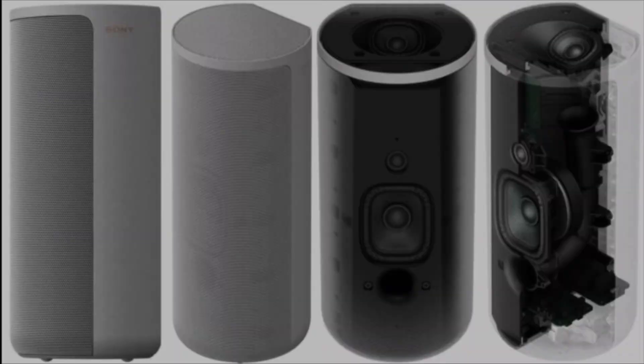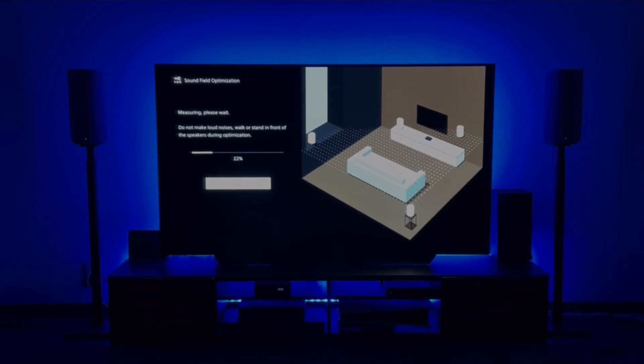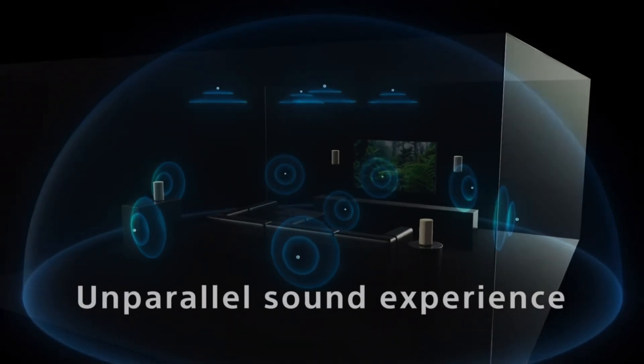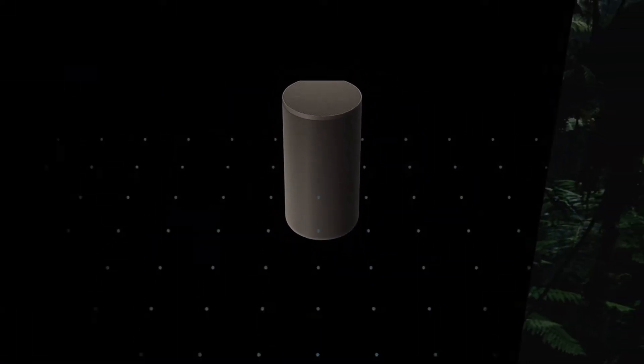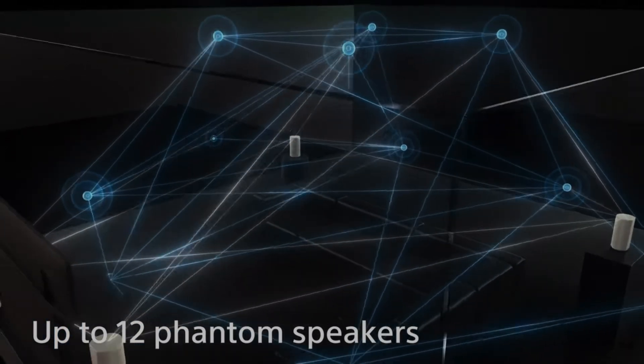Each speaker has two microphones built in. When you do the initial setup, the A9 will play tones that bounce off your walls and ceilings. The microphones listen to these sounds and measure the speaker's positions in your room and your room's dimensions — in what Sony calls 360 Spatial Sound Mapping. Once it's all done, it's supposed to put you in a 360 surround bubble by bouncing sounds all around your room to give you a phantom 12-channel home theater system.